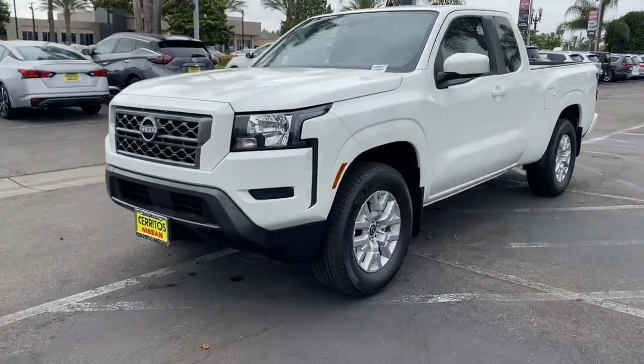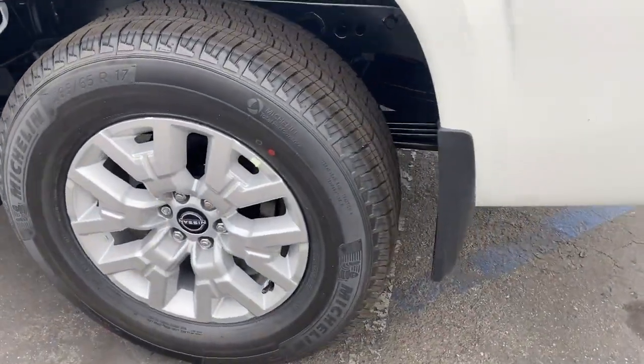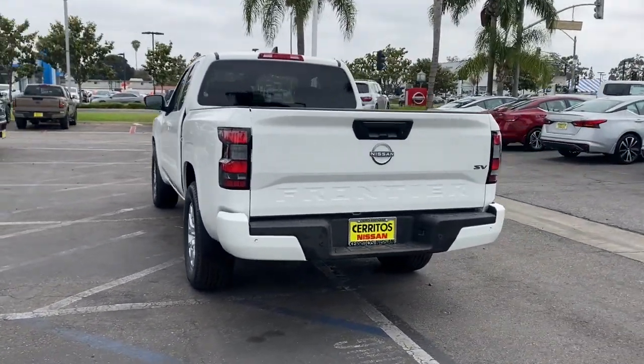Enjoy the view of this 2022 Nissan Frontier. This capable Frontier delivers impressive durability and a work ethic to match. Ready to tow, haul, or explore the trail, this rugged midsize pickup is an exceptional value.